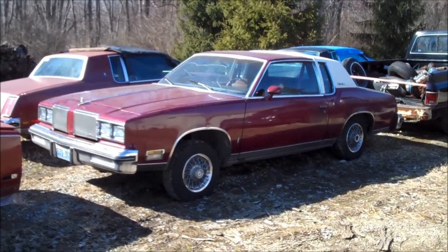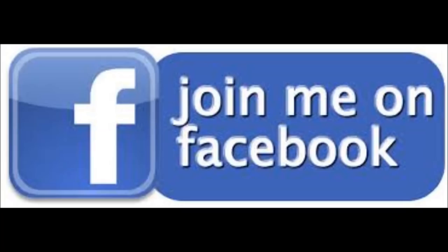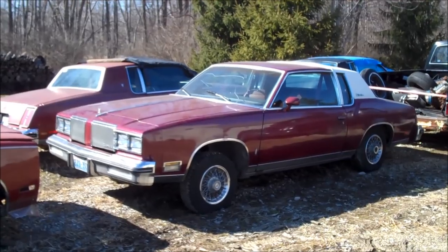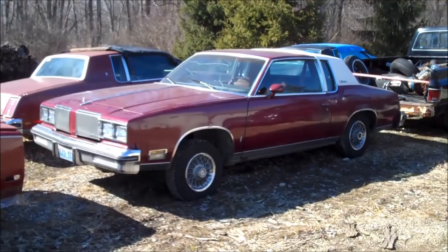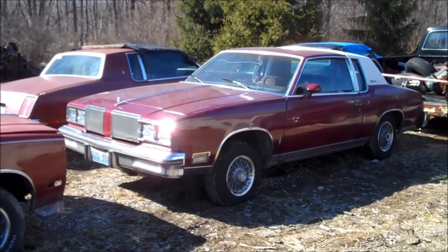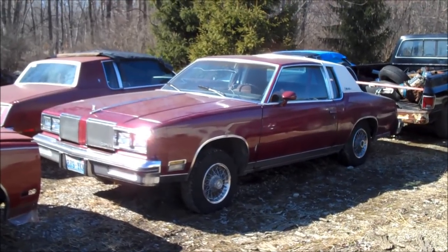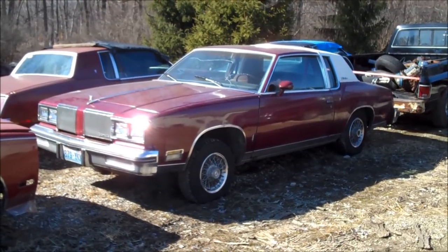This is a 1980 Cutlass Supreme Brougham. Hey guys, welcome back to Classic G-Body Garage. Sitting here in front of me is the latest addition. Now this car came all the way from Washington — not Washington DC, I'm talking Washington State, Seattle area. I live in Ohio, so it came a long, long distance. Probably the furthest any car has been transported here to Classic G-Body Garage.